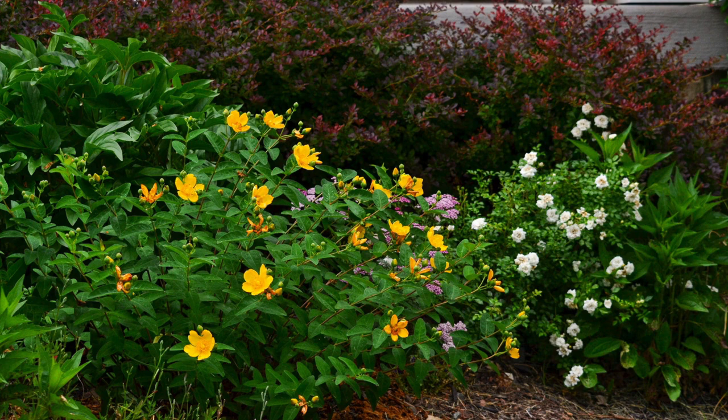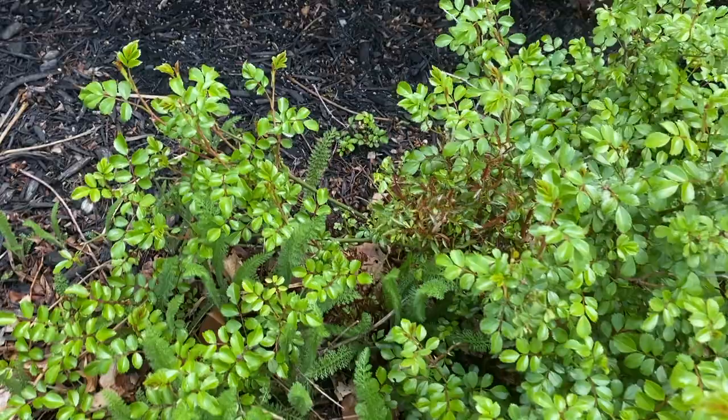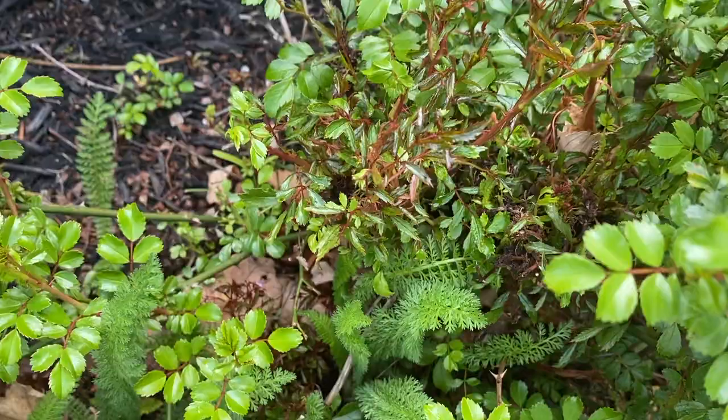The first rose I'm going to show you is the one on the right in this picture — it is a white drift rose that has been performing really well for me. This spring I noticed this difference in growth on my drift rose. As you can see, it is way darker red than the other stems and the stems actually look deformed. This is the witch's broom, which is the telltale sign of the rose rosette disease.